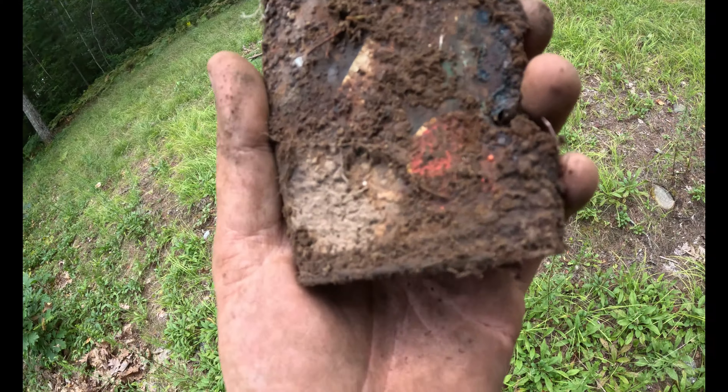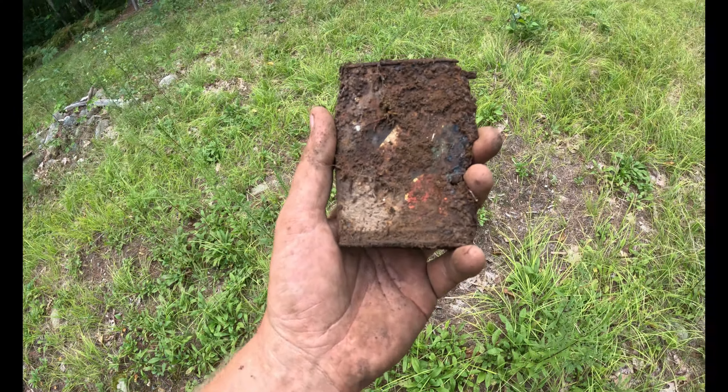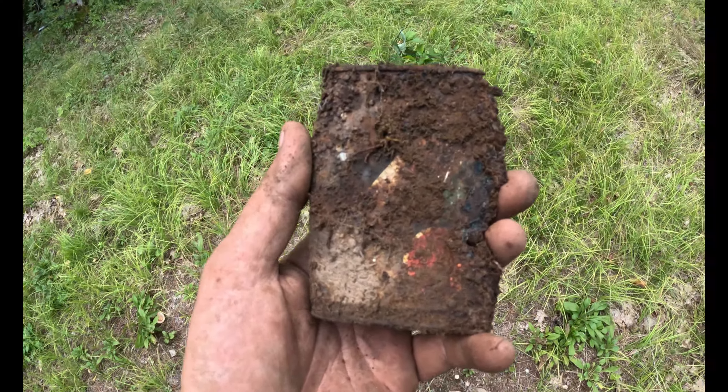Alright guys, look at this — I can barely make it out. It's an old tobacco can. I love it. Alright, we found a few cool things. Now we're gonna head back down to the other spot and try that for a little bit longer.